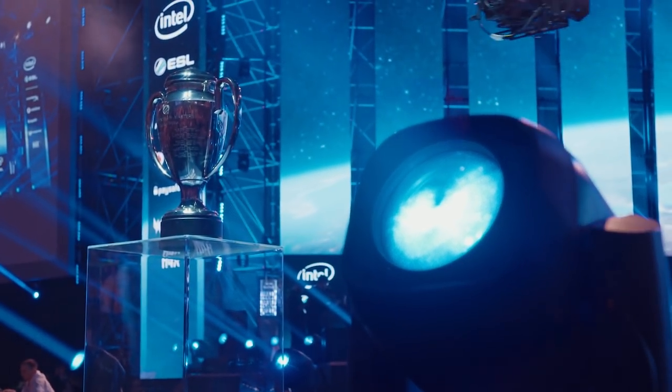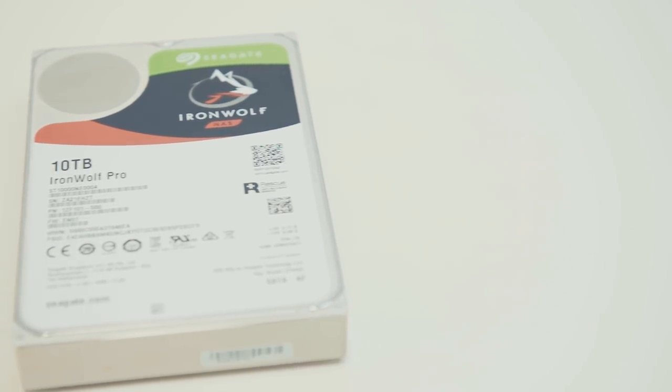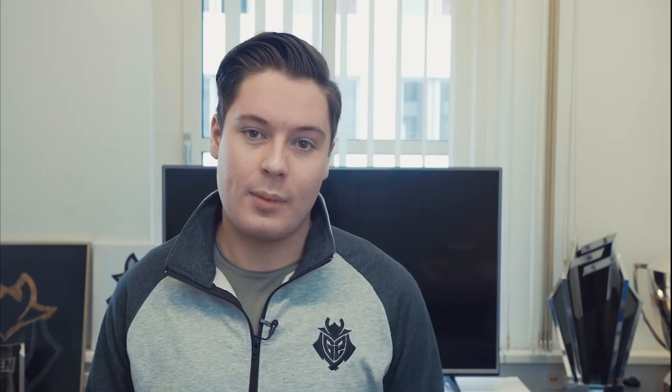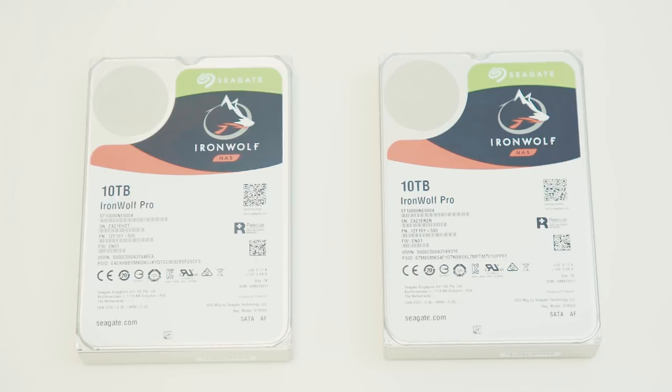I can shoot terabytes and terabytes of data, and if I kept all that data on small portable hard drives like this one, one I'd have a lot of these, and two managing and maintaining all that content would just be so difficult when it comes to working with it in the edit. Luckily I don't have to worry about any of that, because as soon as I get back from an event I can transfer all the footage off the portable hard drive directly onto the NAS at speeds of 230 megabytes per second.